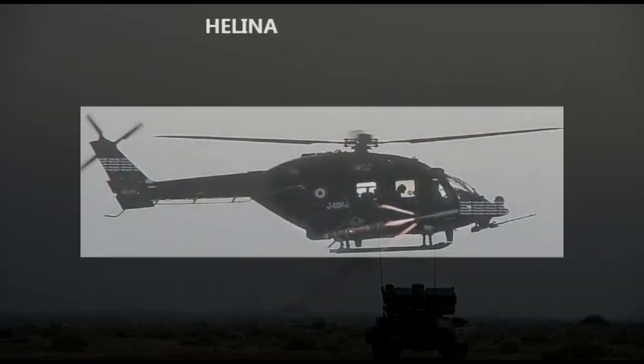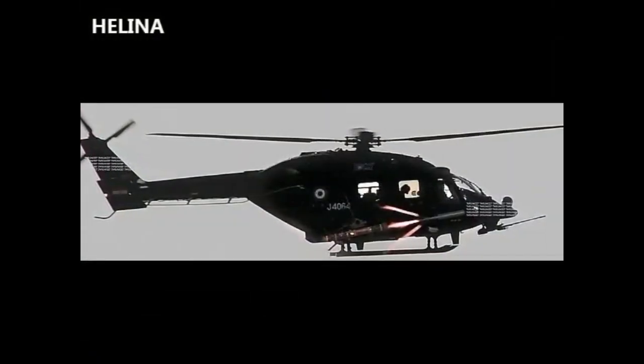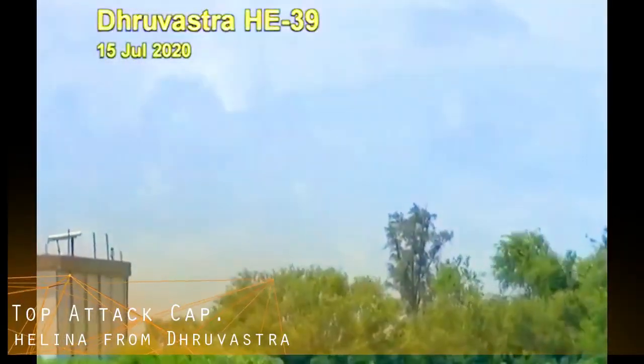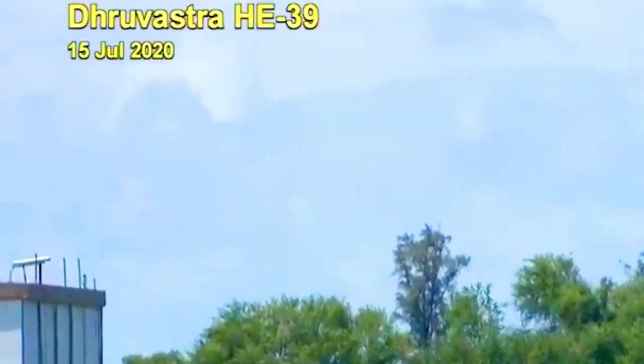The missile comes in various variants. The helicopter-launched NAG is called HELINA, also known as Dhruvastra. HELINA is developed for engaging heavily armored tanks in all-weather conditions during day and night, with a maximum range between 500 meters to 7 kilometers. It uses an IIR seeker that locks onto the target before launch. The airframe is made of composite material with high resistance to enemy countermeasures. The forward dome houses the guidance system, the middle portion accommodates sensor packages and the warhead, and a booster rocket is located towards the rear end.